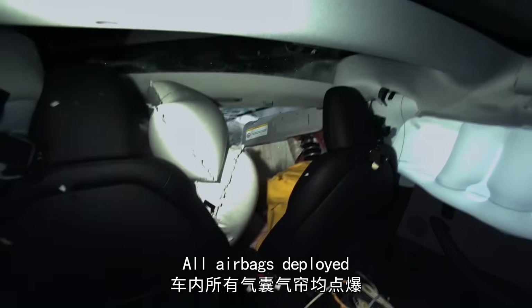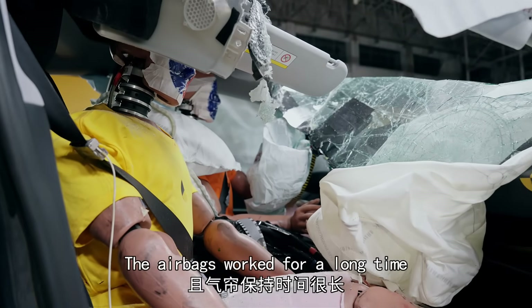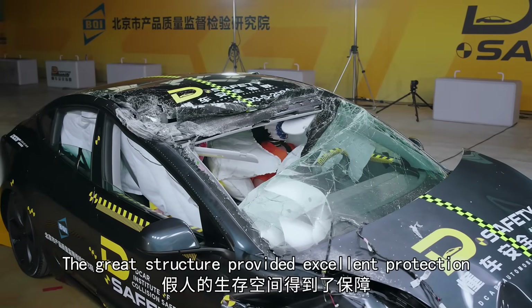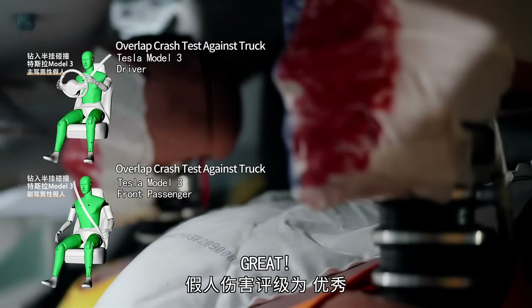All airbags deployed and dummies received great protection. The airbags worked for a long time, and pre-tensioning seat belts activated. The great structure provided excellent protection with only minimal injuries. Great.